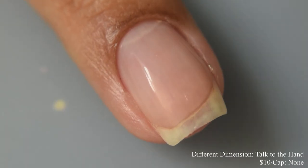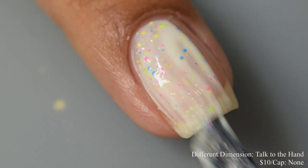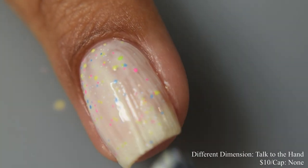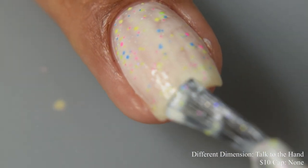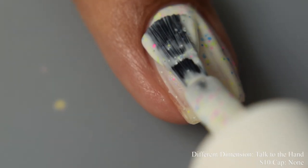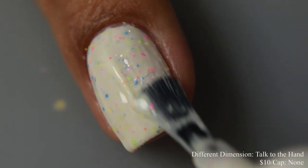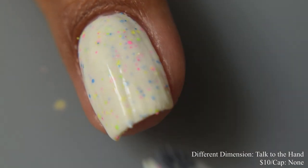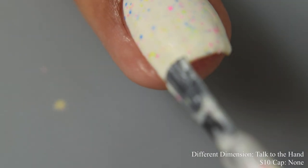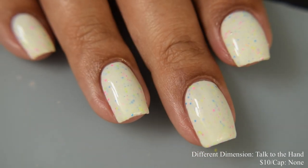Different Dimension brings us 'Talk to the Hand,' a white crelly polish with assorted shapes and sizes of neon matte glitters that glows bright aqua in the dark. Inspired by the 90s, price is $10 with no cap. The formula is very dense and a little heavy. Glow-in-the-dark pigment tends to make polishes dry very flat and matte, so I suggest a really glossy top coat and maybe a glitter smoothing top coat to amp up that glossy effect. This one glows quite brightly blue in the dark.